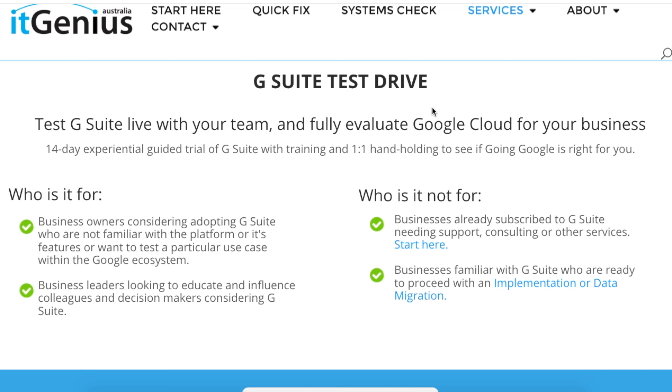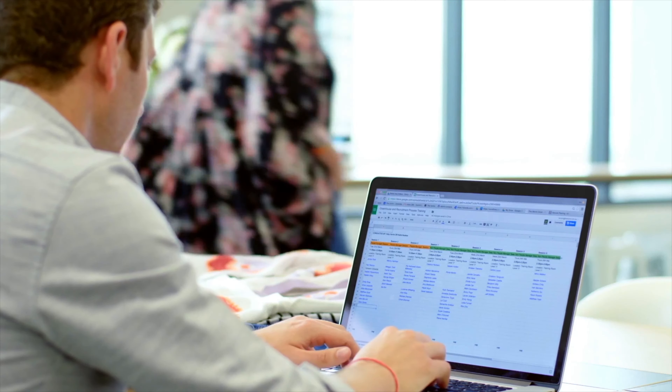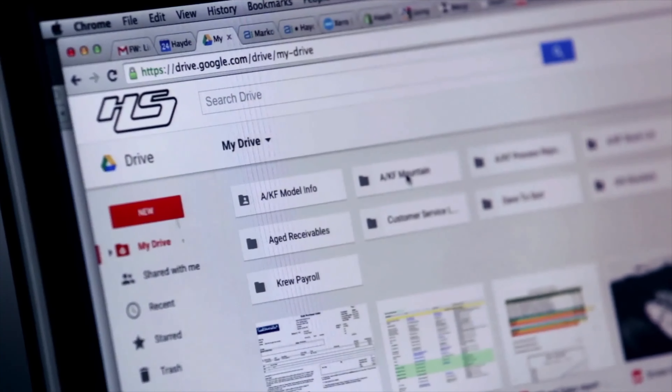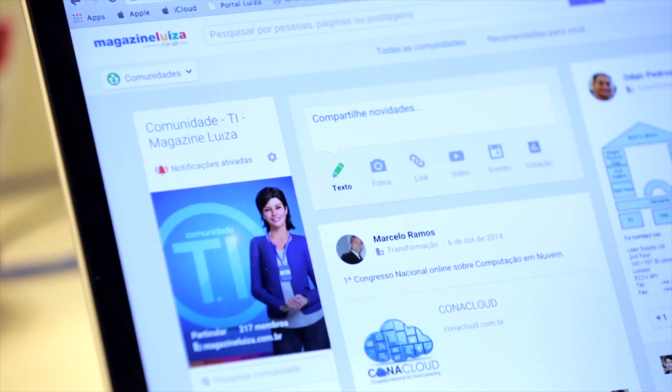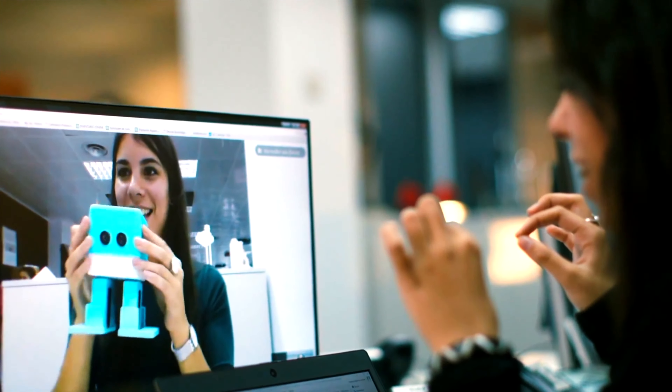Whatever your scenario is, we're here to help. The guided trial, which we now call a test drive, is for you to actually get your hands dirty with the tools of G Suite. We're going to deploy a production account for you to use — it's not going to affect any of your mail flow or change anything about the way you currently do business, but it will give you a chance to really feel the full solution of G Suite. This is delivered over a number of sessions with a professional consultant who's helped hundreds of business owners make the journey of cloud transformation by implementing G Suite.